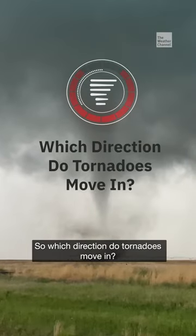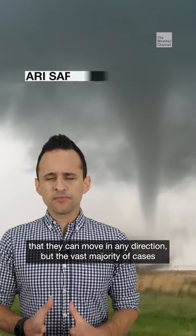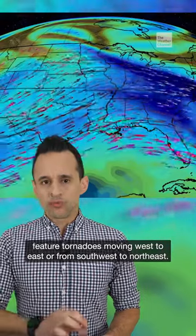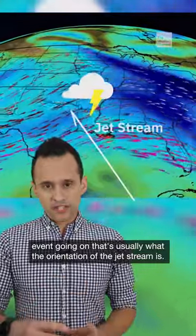So which direction do tornadoes move in? That's a question I get pretty frequently, and the short answer is that they can move in any direction, but the vast majority of cases feature tornadoes moving west to east or from southwest to northeast. That's because when we have a severe weather event going on, that's usually what the orientation of the jet stream is.